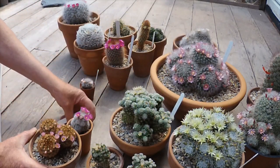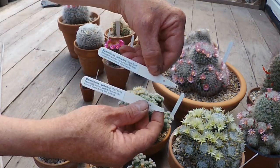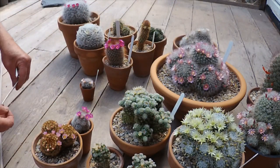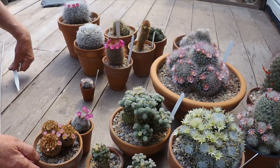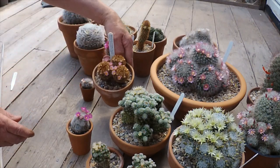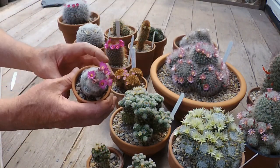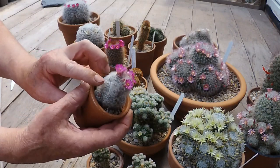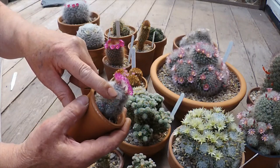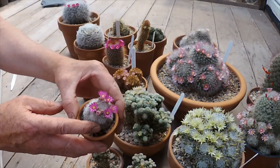Exactly the same label — I would assume it's probably got mixed up in the garden center rather than at the supplier. Someone was asking: can you tell which one it is from when it flowers? Well, you can narrow it down a bit. It's very similar to a bocasana, but it hasn't got the hook spines. All I can do is say, well, it's not really conclusive.